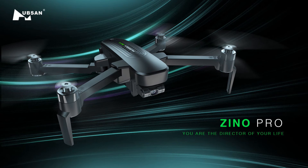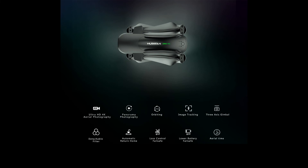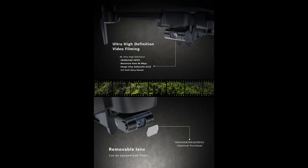Last but not least, the Hubsan Zeno Pro — I think it's pronounced 'Zeno.' It's an upgraded Zeno, mainly improving the flight range. It's a foldable drone with a three-axis gimbal, 4K at 30 frames per second (not 60), and a 1/3-inch Sony sensor — a good sensor but smaller than one inch. It has 23 minutes of flight time, 4K image transmission, and the range has been upgraded from 1 kilometer on the original Zeno to 4 kilometers. It also has a microSD card slot, supports ND filters, and uses brushless motors.